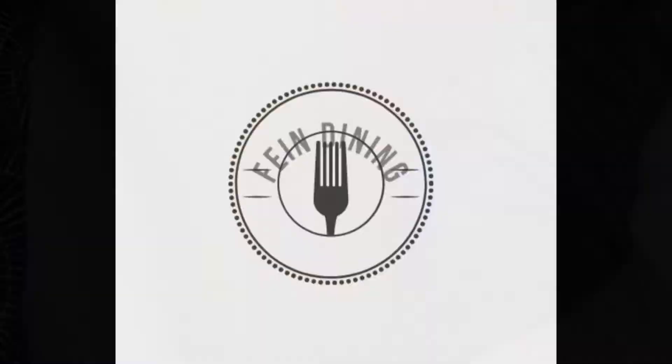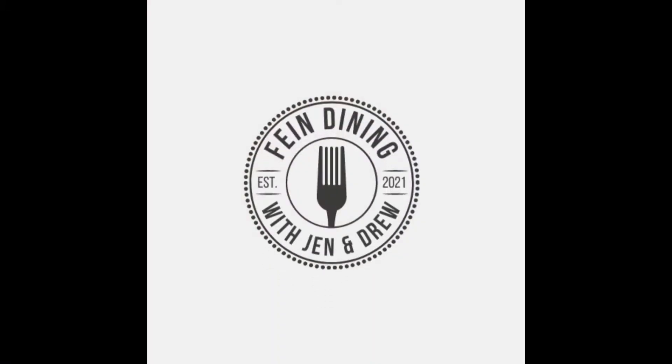Fool us once, Lidl. Shame on us. Fool us twice. You're dead to us. Hi, welcome to Fine Dining Fall. I'm Jen. And I'm Drew. Today we're going to try something new and let you know whether the dining is fine or should be left fine.